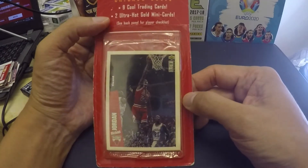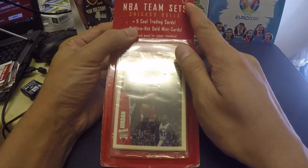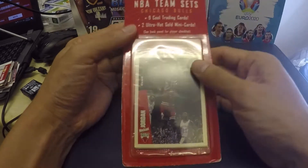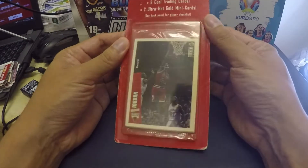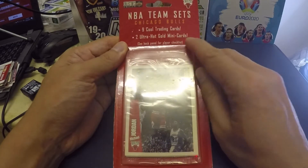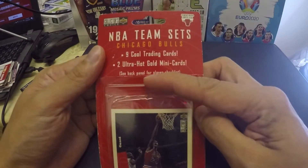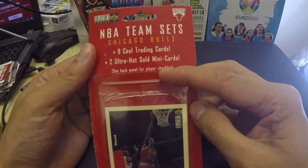In front is the card of Michael Jordan, and there's a logo on the upper right — Chicago Bulls, NBA team sets, Chicago Bulls. This pack consists of nine cool trading cards and two ultra hot cold mini cards.